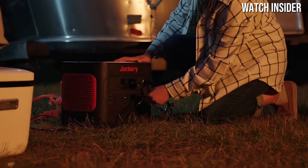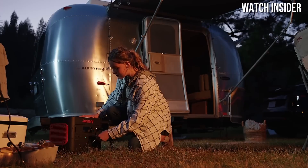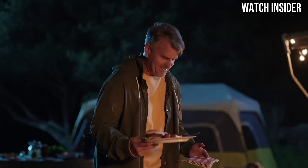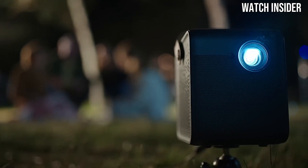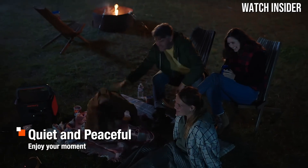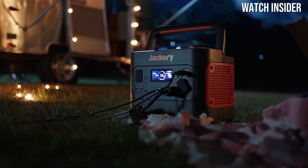Portability is another strong suit of the Jackery Solar Generator 2000 Pro. Weighing in at a manageable 43 pounds, it features built-in wheels and a comfortable handle, making it easy to transport to your desired location. Whether you're heading out for a weekend of camping or preparing for a natural disaster, the generator's design prioritizes convenience without sacrificing performance.